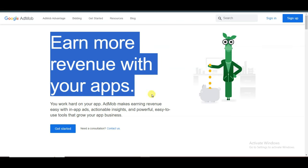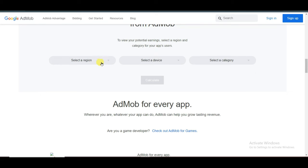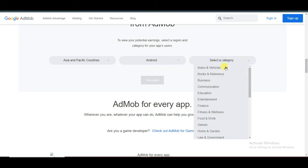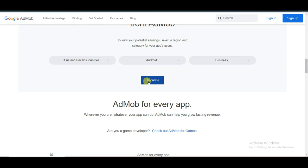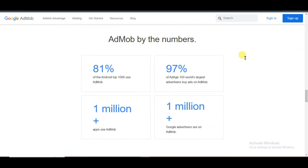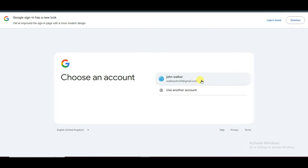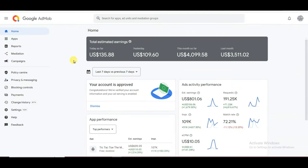Here you can see you can earn money with your apps. Let me show you how much money you can earn from your game. You can select your reason and device category, then click the Calculate button. Here you can see if you get 50,000 monthly active users on your game, then you can earn over $1,000 per month. First of all you will have to create an account on this network. Click on Sign Up and create your account with your email address. Once your account is successfully created you will come to this page.